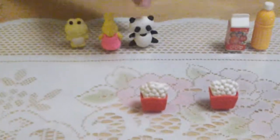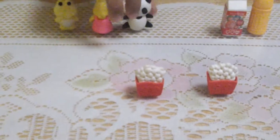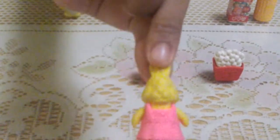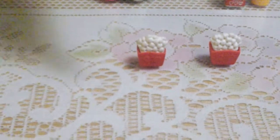Here's my three animals. I got a panda bear. I got a rabbit wearing a pink dress. A frog, color yellow.